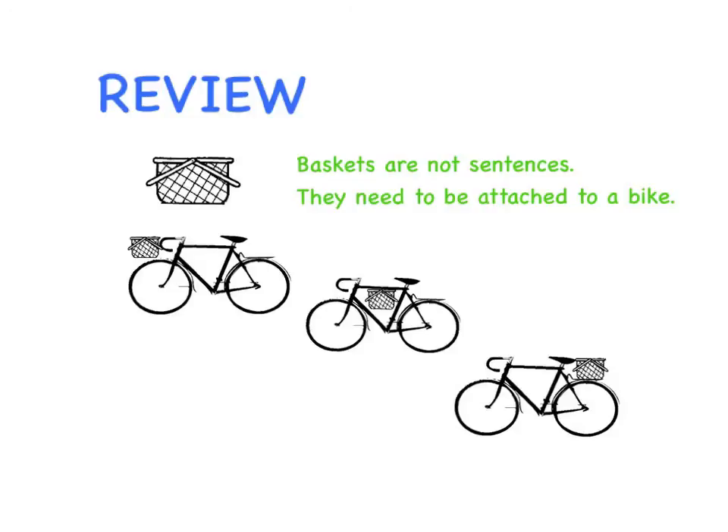Review: Baskets are not sentences — they need to be attached to a bike. You can put baskets on the front, in the middle, or on the back. We've looked in this session at baskets on the front and the back. We'll look at baskets in the middle in Session 3, which is called Bikes and More Baskets.